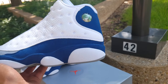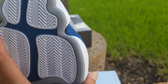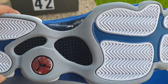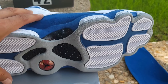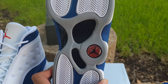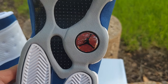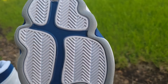Beautiful sneaker, beautiful colorway. On the outsole you got the herringbone pattern for good traction. You also got a carbon fiber shank plate — it's not the full length of the sneaker, just from about mid to heel, give or take. And you got the hologram Jumpman on the bottom, standard on all Air Jordan 13s. On the bottom you got that gray, French Blue, and white.